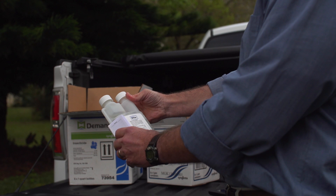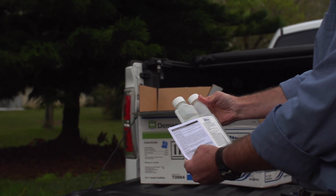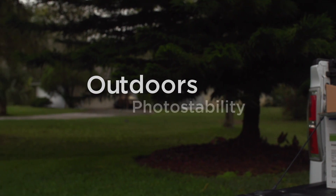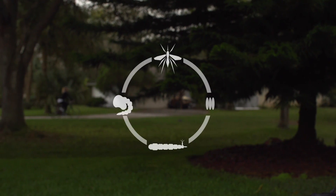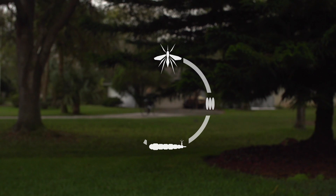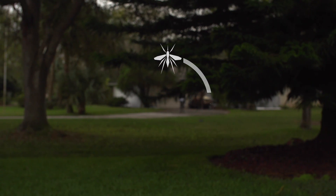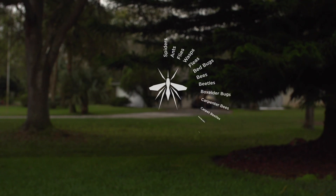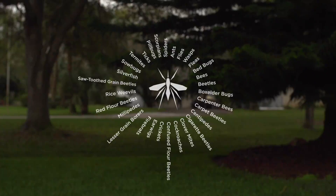As for Archer Insect Growth Regulator, you can also count on extended residual control both indoors and out, thanks to its unique photostability. But most importantly, Archer can effectively interrupt the reproductive cycle of mosquitoes. So when you apply these two products together, Demand CS and Archer will effectively reduce mosquito populations and control a broad spectrum of other pests.